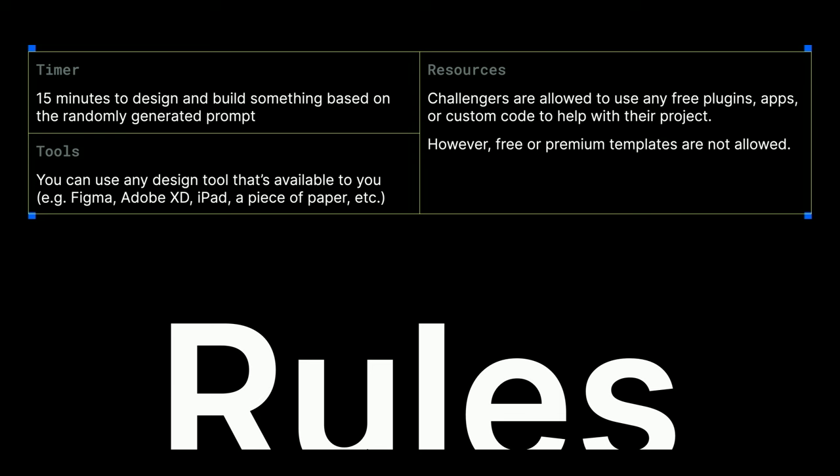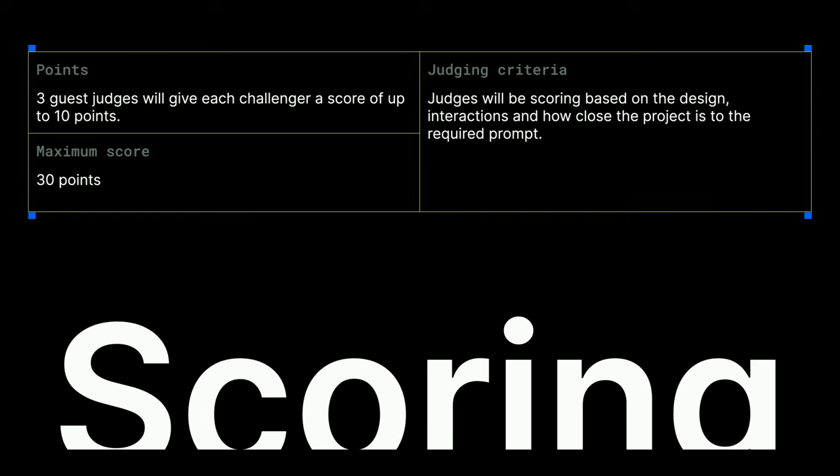Once the round is over, our guest judges will give each project a maximum score of 10 points. Let's quickly meet our amazing guest judges.